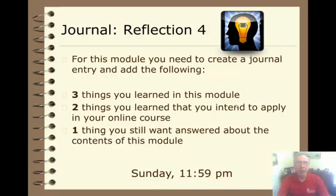Finally, journal reflection number 4. For this module, you'll need to create a journal entry and add the following: three things you learned in this module, two things you learned that you intend to apply in your online course, and one thing you still want answered about the contents of this module.